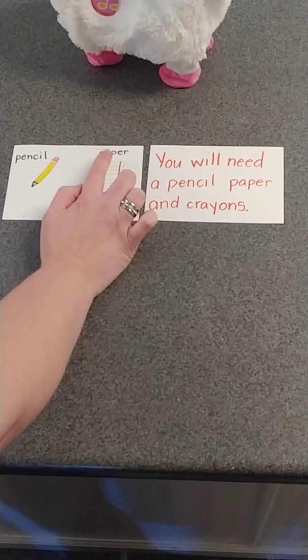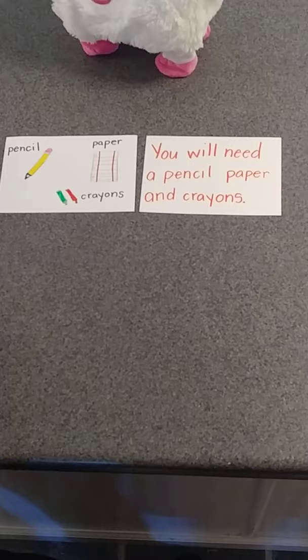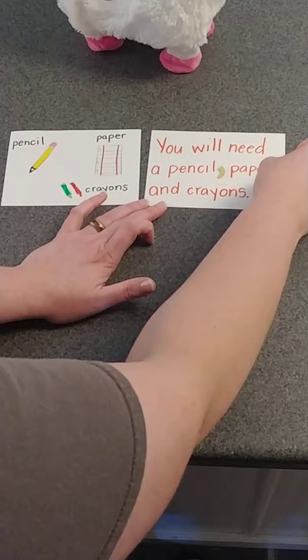Two more. Pencil, paper, crayons. 'You will need a pencil, paper, and crayons.' Pencil — comma — paper — comma — and crayons.